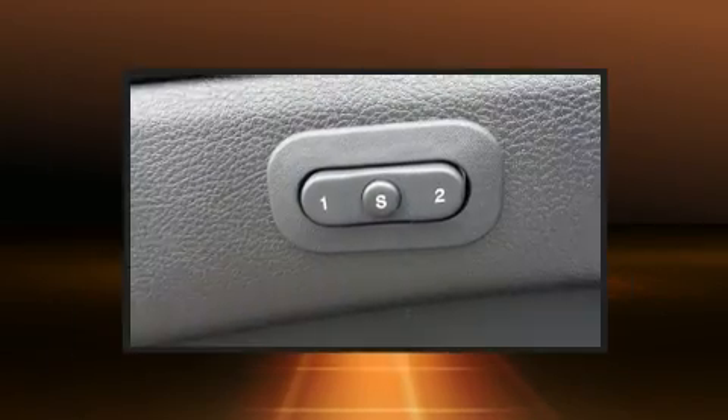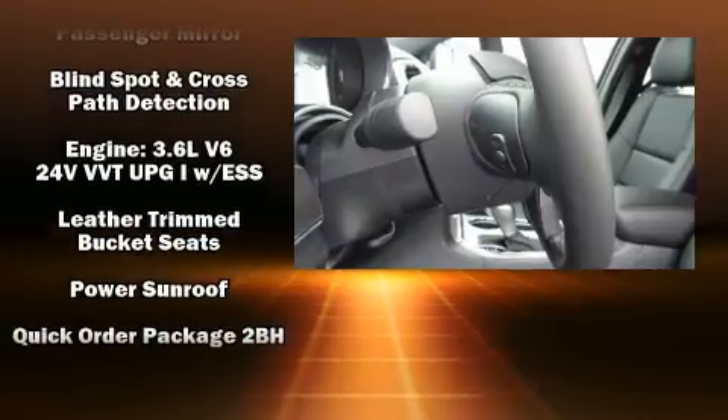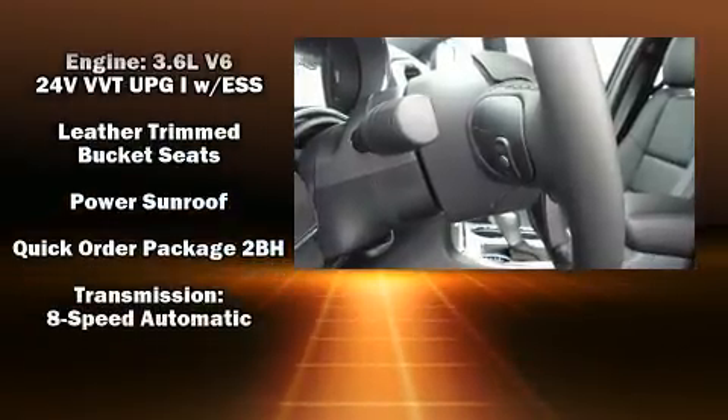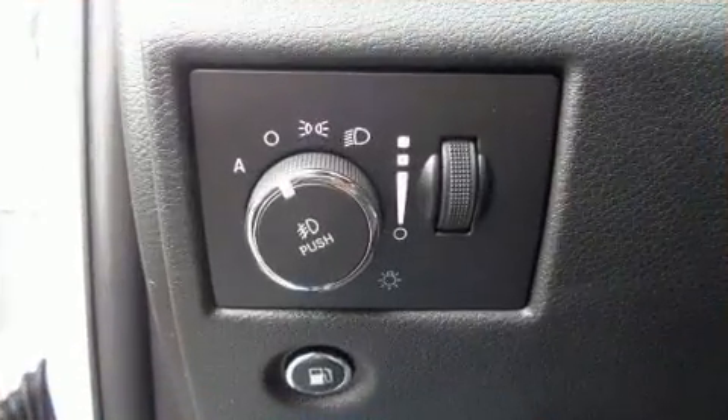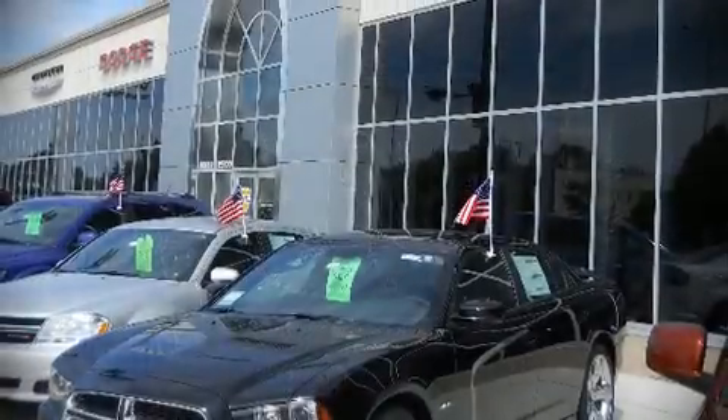A security system and four-wheel disc brakes with ABS are also included. Various mechanical systems are monitored by electronic stability control, keeping you on your intended path. Our sales reps are knowledgeable and professional — please don't hesitate to give us a call.